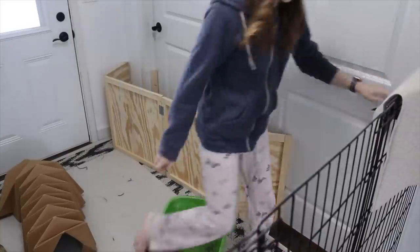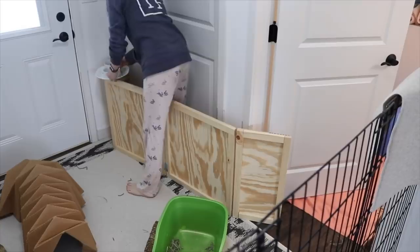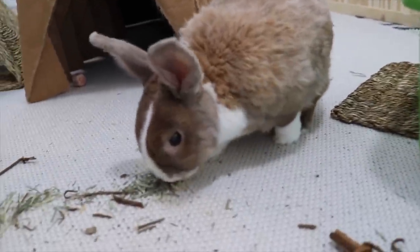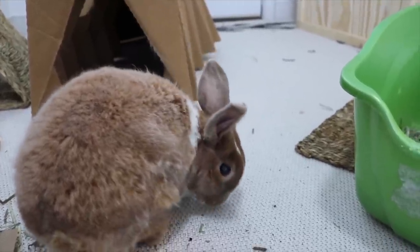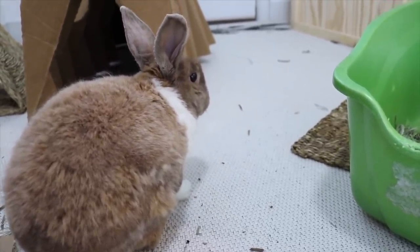Then it is time to feed the bunnies. I go and grab their veggie plate and the water dish and then take it back into the kitchen. I also let Lulu out at this time — she plays in the morning and at night, so she kind of hops around. She doesn't really play much but she explores, smells things, and eats things. That's kind of how she plays at her age.